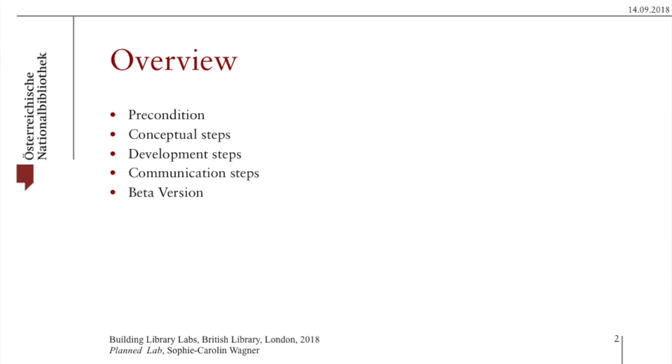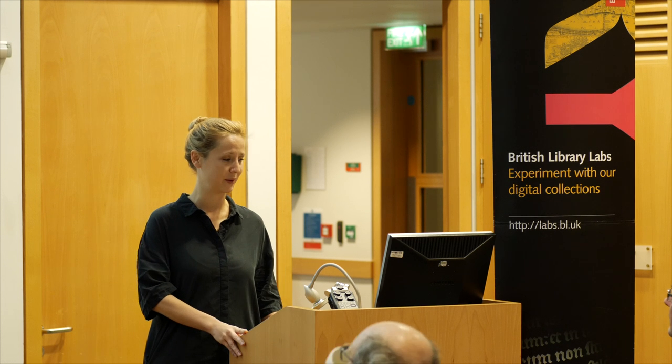Just to give you a brief overview, I'm going to speak about the preconditions that we found ourselves confronted with when we started, the conceptual steps we took, the development steps we took, the communicational steps, and then I'm going to show a few screenshots of a beta version.